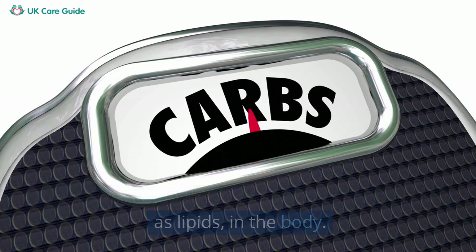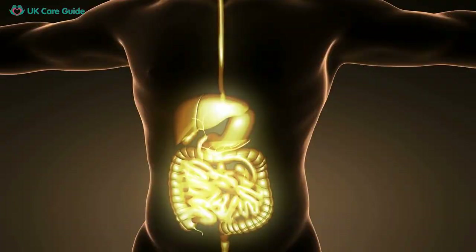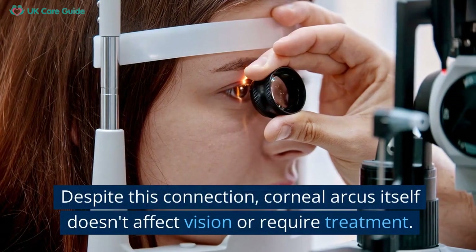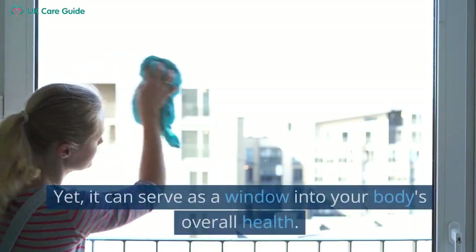One might wonder, how is cholesterol linked to corneal arcus? The answer lies in the accumulation of fats, known as lipids, in the body. These lipids can deposit in various parts of the body, including the cornea. Once they start depositing in the cornea, they can cause the formation of the arcus.